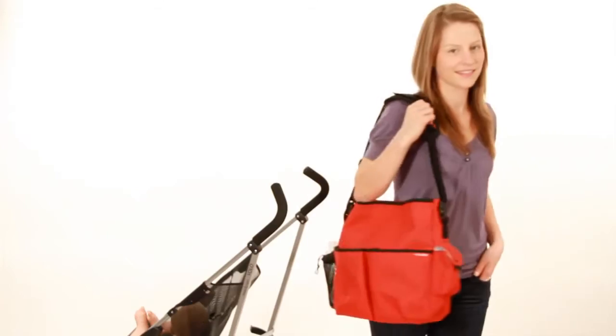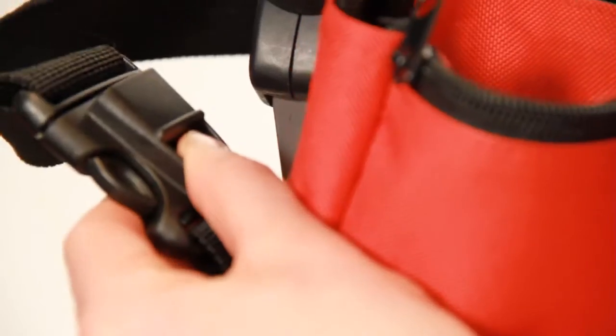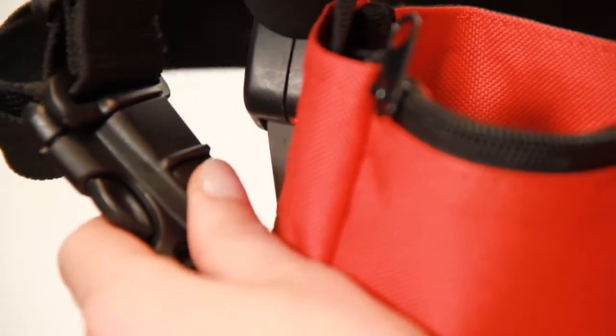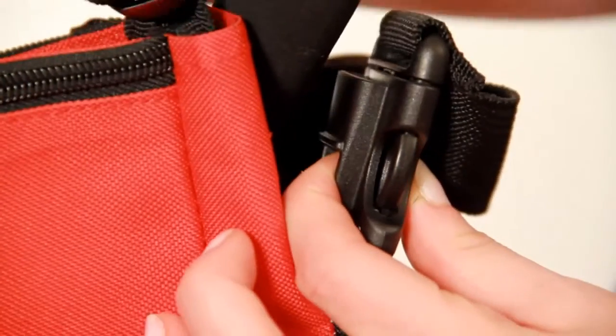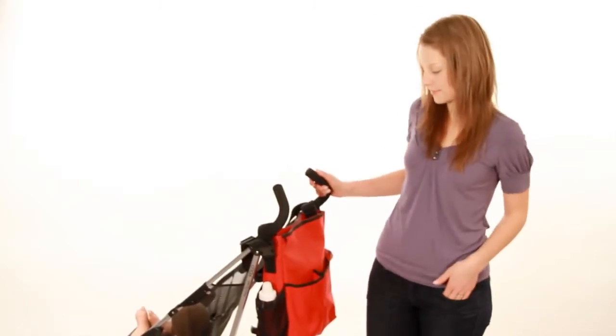The patented shuttle clip is one of the many innovative features you'll find on Skip Hop diaper bags, and certainly the most distinctive. These unique clips allow the diaper bag to be both worn as a shoulder bag and a stroller bag.